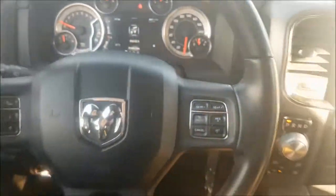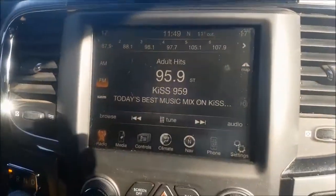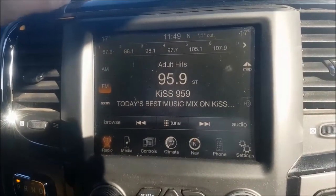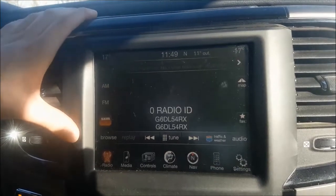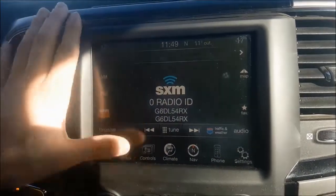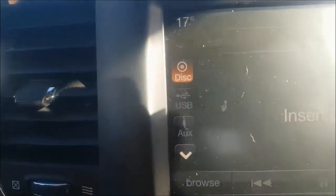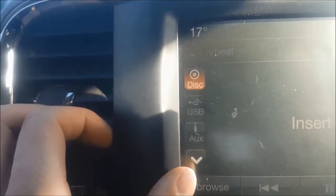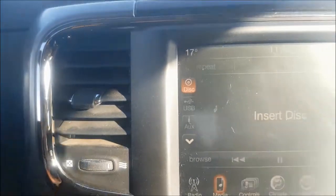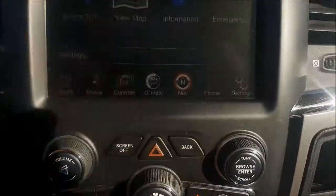Now taking a look at your touch screen, you do have your AM and FM options with Sirius XM radio if you choose to subscribe, and you are also able to connect a mobile device through USB, auxiliary, Bluetooth, and you are also able to connect an SD card or a CD.